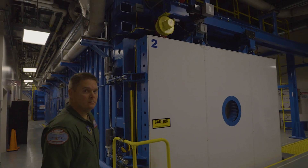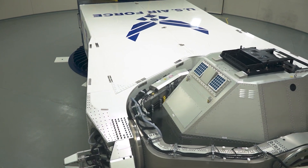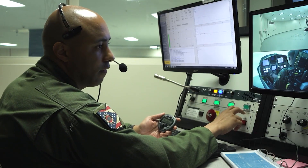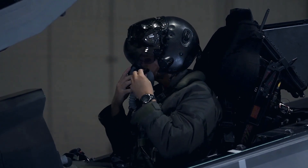The four RACs, as well as our centrifuge, join a growing family of cutting-edge technology at the Air Force Research Laboratory and create an epicenter for aerospace physiology research and space resources.